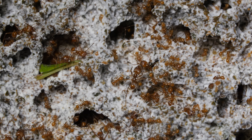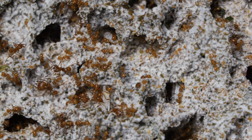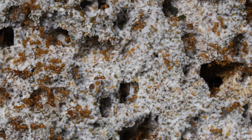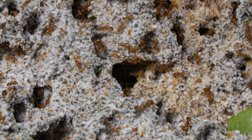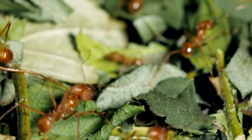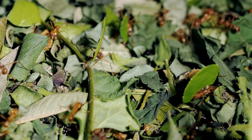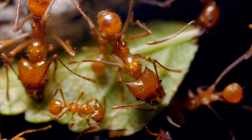For humans, farming was the origin of our civilization. And it's the same for ants. They are fungus tycoons. Their colonies are true underground cities with a bottomless need for resources. Having this reliable source of food has given them the luxury to specialize.